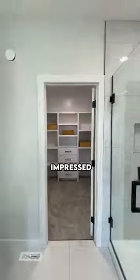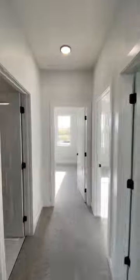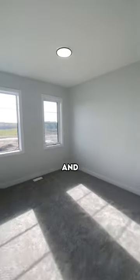Overall, I'm super impressed with this home's layout as it offers a ton of space without even stepping foot into the basement. Heading out of the primary and down the hall, you'll find two more spacious bedrooms, and across from that, I'll see you next time.